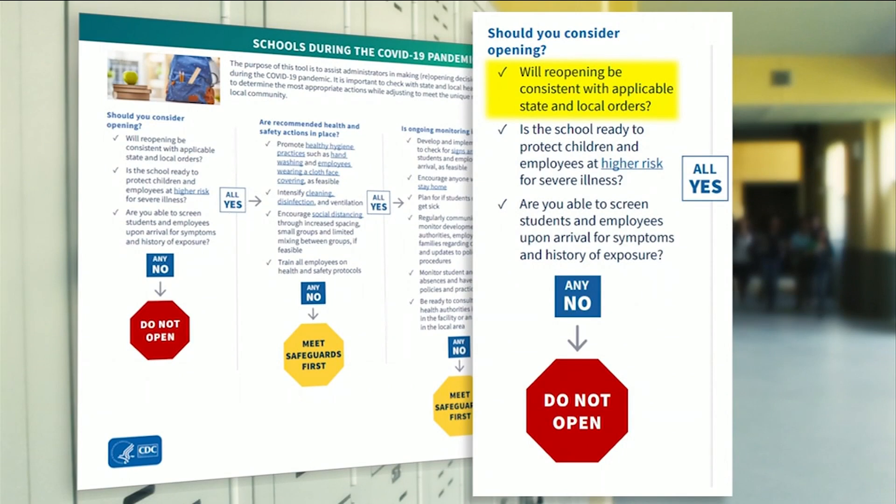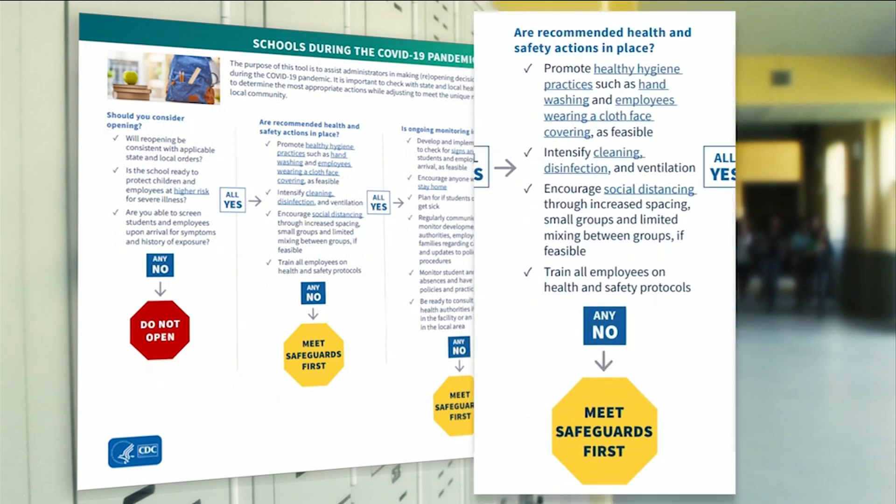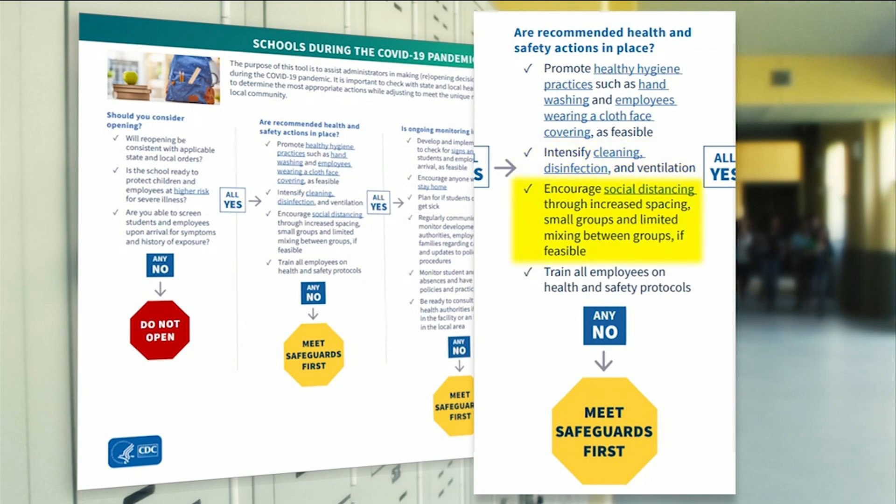First, before even opening doors, the agency says schools need to follow state and local health officials' recommendations to be able to care for high-risk students and staff, and have all the means to screen all students and staff for symptoms and exposure to COVID-19. After that, the CDC says all schools need to implement health and safety actions like encouraging increased hygiene and the use of face coverings, boosting disinfection and ventilation, and still maintaining social distancing.